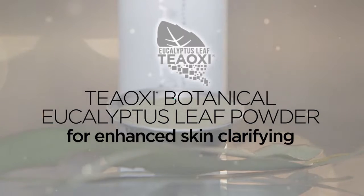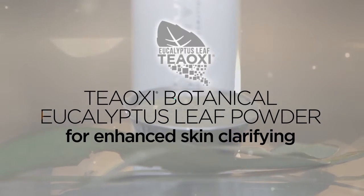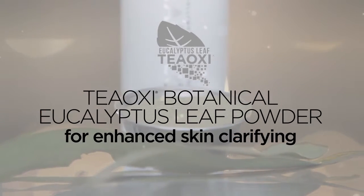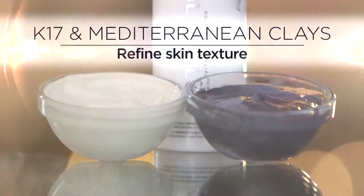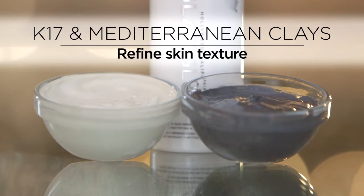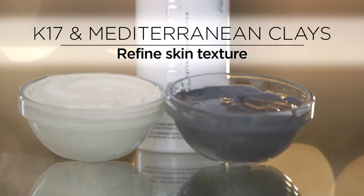The Teoxy technology in Super Cleanse is eucalyptus leaf powder. It delivers natural eucalyptol, natural linalool oil, and powerful flavonoids.